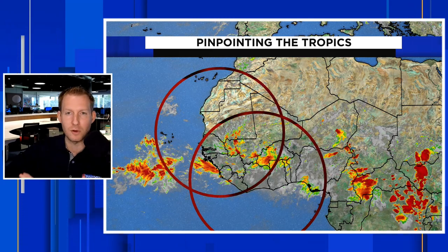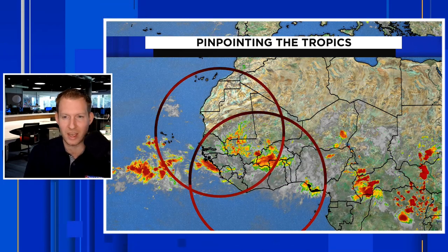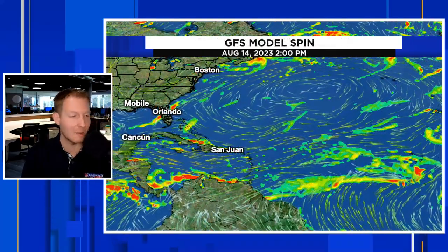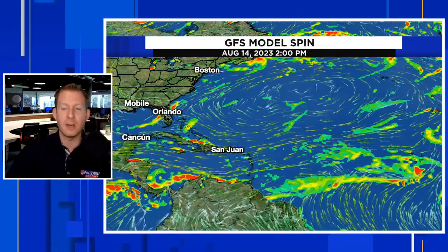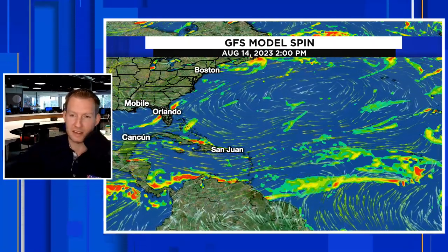I want to be clear that while the Atlantic is showing signs of waking up, it's not all there just yet. There are still going to be big-time limiting factors in play. I want to start things off by showing you the GFS model spins. What we're looking for is a big area of red, and I'll circle them out for you when we get there. Then we'll get into the ensemble forecast as well. This is going to be basin-wide.